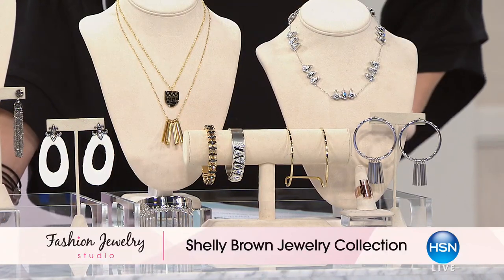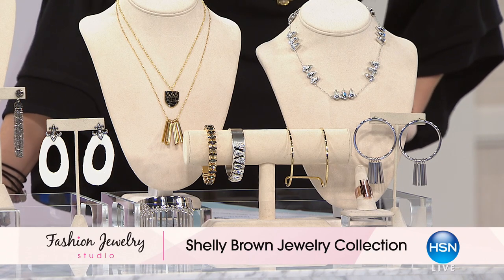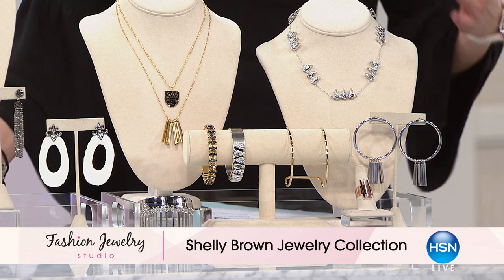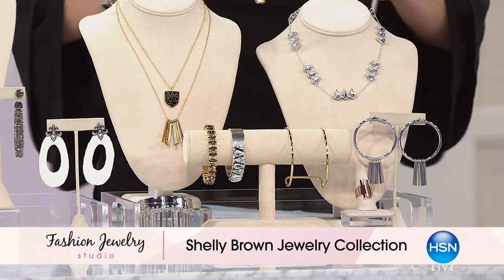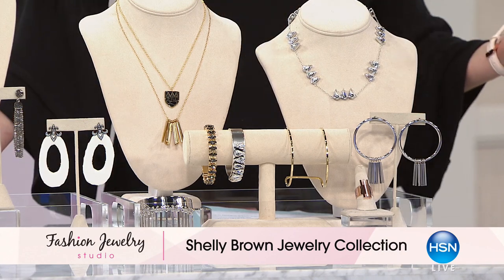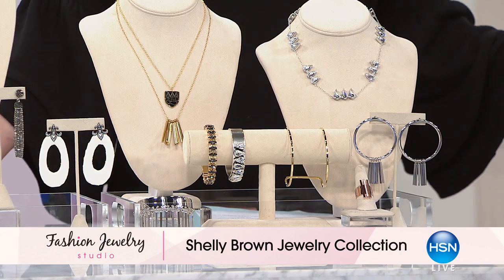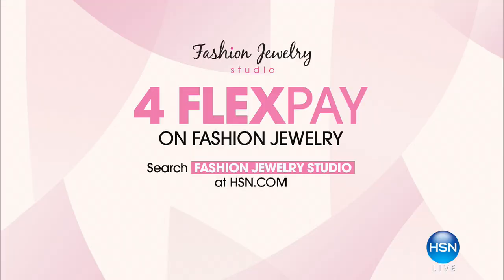Another wonderful premiere we are so excited about is the Shelley Brown jewelry collection. These are all genuine Swarovski crystals, beautifully done in gorgeous metalwork detail. Everything has a rock and roll edge to it — dare I say a country edge — because Shelley Brown is the wife of Zac Brown from the Zac Brown Band. She has an incredible jewelry collection and has been designing jewelry since she was a little girl. She's bringing her line to you tonight on HSN.